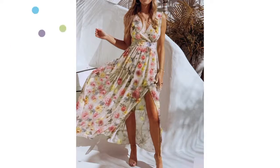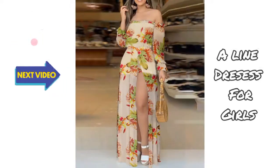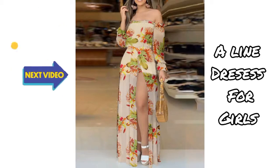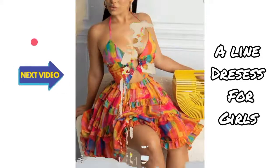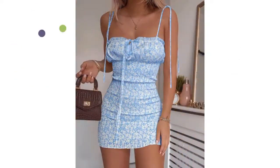Enjoy the video! My next video is about A-line dresses for girls. If you have any ideas or suggestions about my videos, please add a comment in the comment section below.